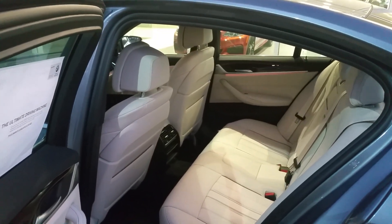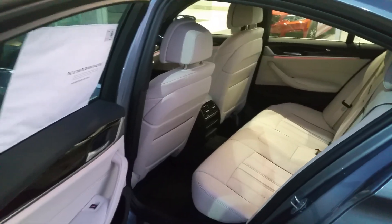Now let's take a quick look inside. Back seat — plenty of room back there for three adults. And then coming forward to the front seat.